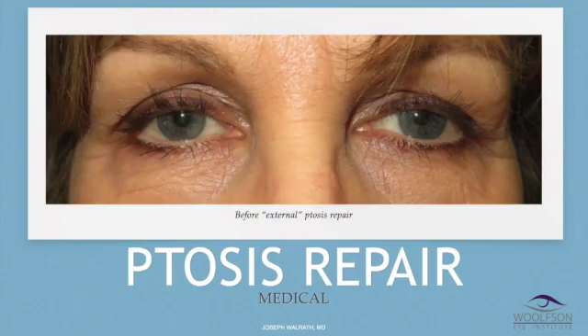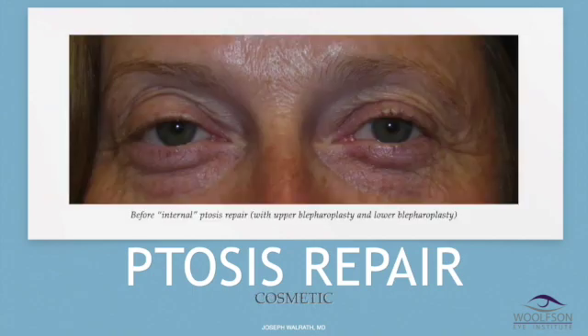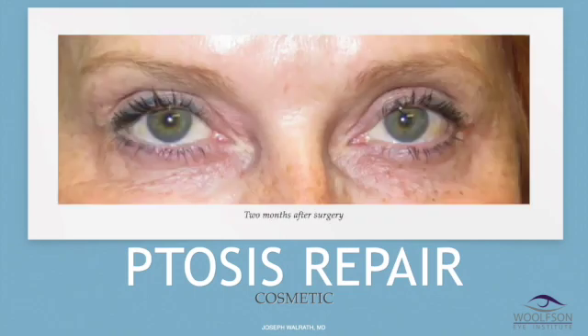This is another patient with droop. The lids — where the last lashes come off — are blocking the very top of the pupil, making this a medical case. This is two months after external ptosis repair. This next woman before internal ptosis repair had a slight degree of droop, combined with upper and lower blepharoplasty at the same time — this was all cosmetic.